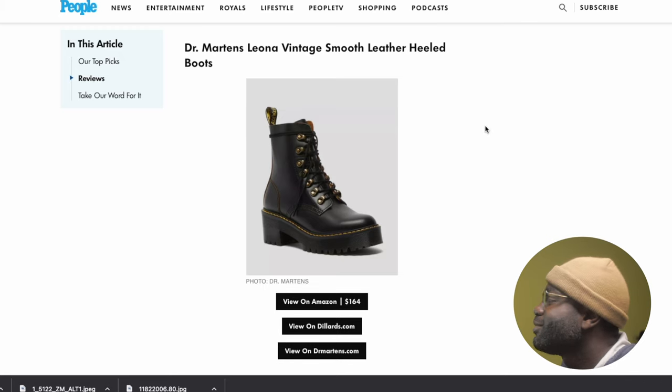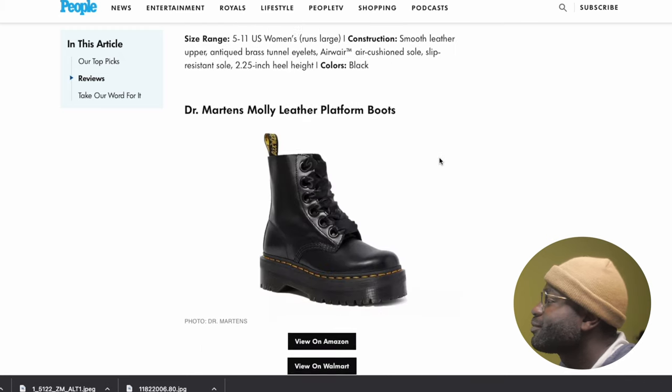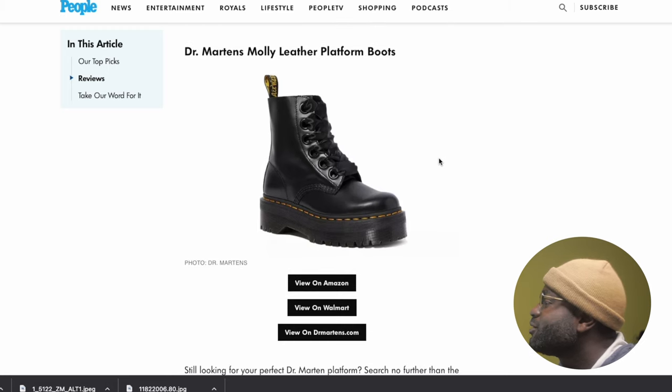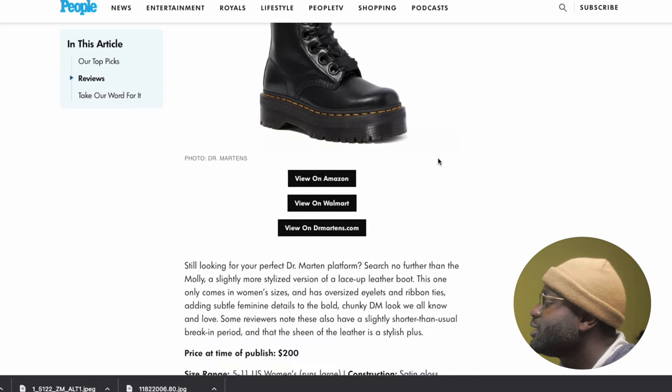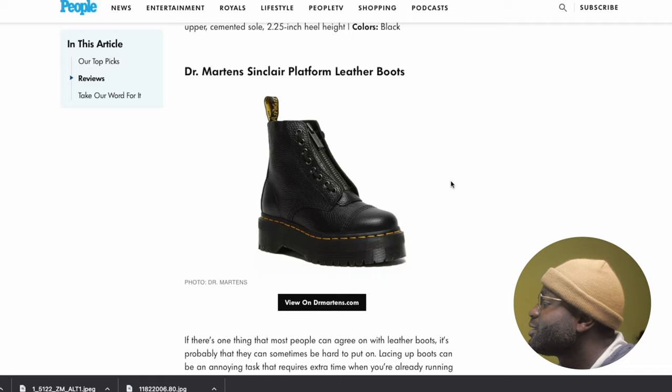Then the next few are female styles — so next. You've got the Doc Martens Molly Leather Platinum Boot — also a female version, basically the Jaydens too. Female version. Sinclair's another female. So most of the remaining picks in the article are female-oriented.